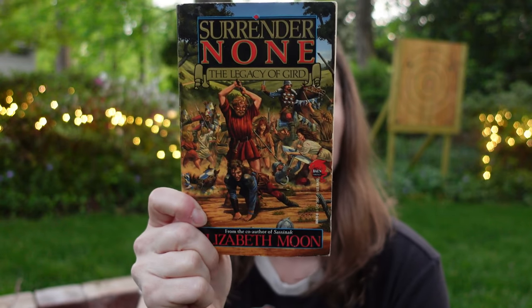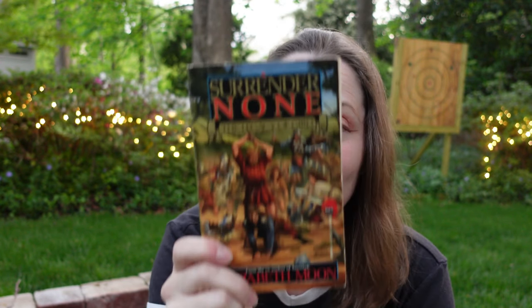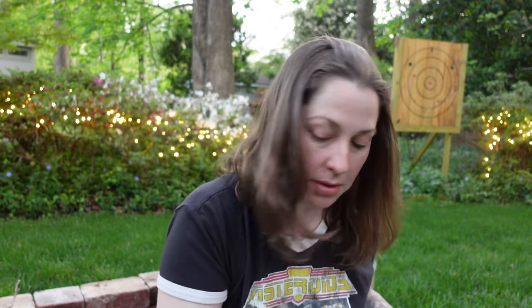I have Surrender None: The Legacy of Gird by Elizabeth Moon, from Baen publications — this is a Baen Fantasy. I find it very interesting — I didn't realize that Baen originally was an editor for Ace and then decided to create his own publishing company. And that's why we get Baen books to this day, which is super fun.